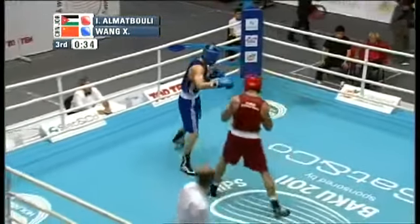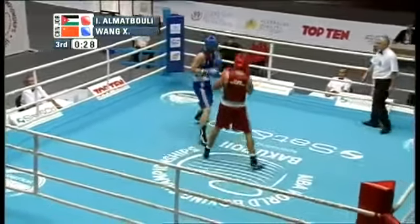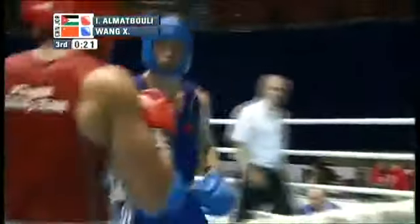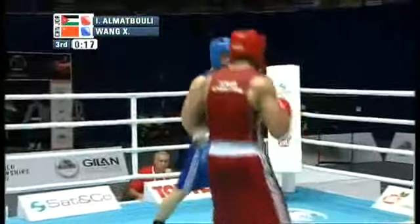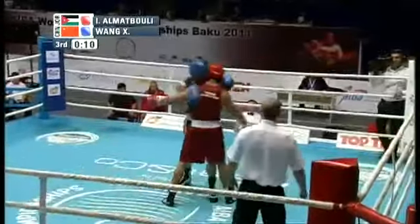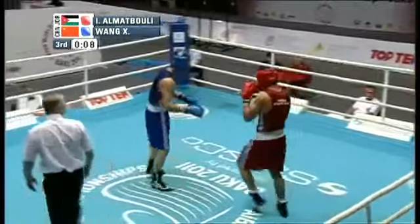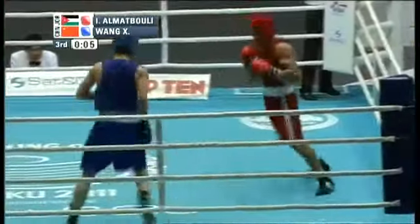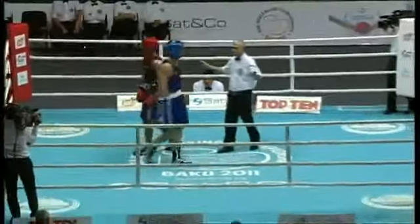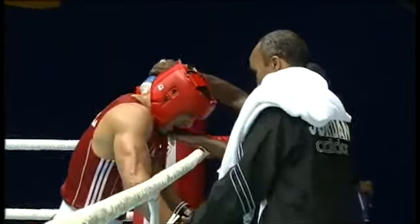With just over 30 seconds left, Almutabouli loses his footing and slips on the canvas. Here comes Wang. The ebb and flow of two boxers dancing — at best a waltz, at worst a square dance. This is going to go into the record books much like the last one did: a points victory for Zhuan Zhuan Wang from China. It doesn't matter if it's pretty or ugly — with the 2012 London Olympics on the line, you take it however you can get it.